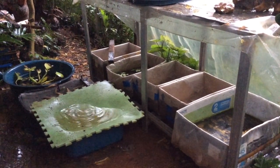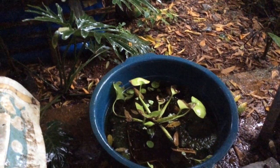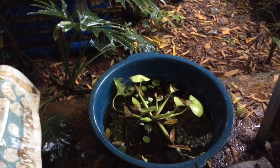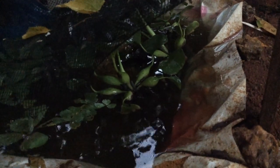The betta strains here include half moon, plakat, crown tail, double tail, and many others. What you can see here is my gourami pan, and it's almost about to overflow.